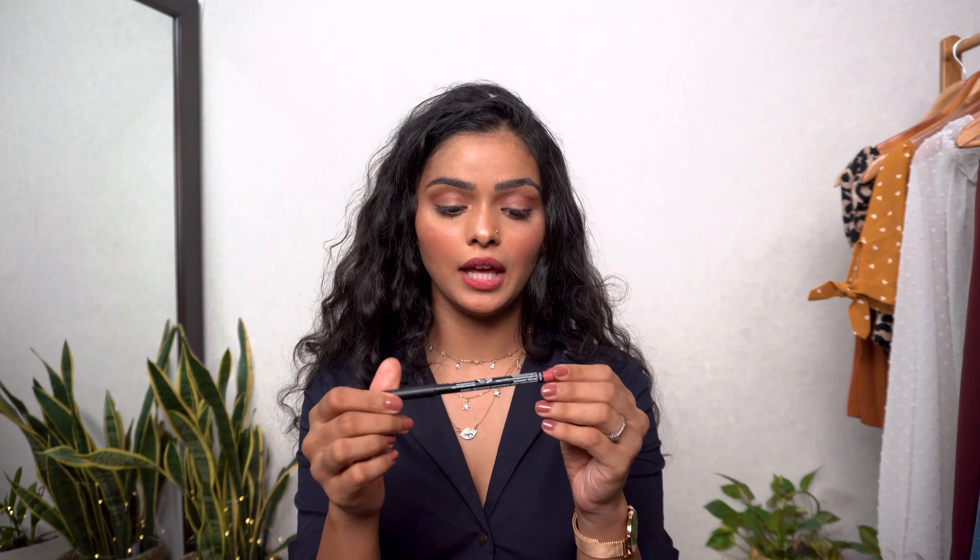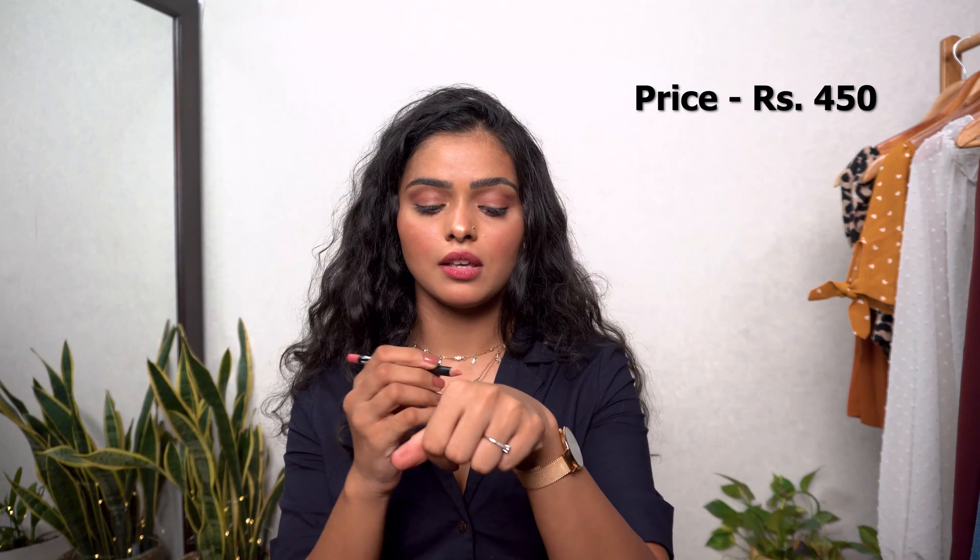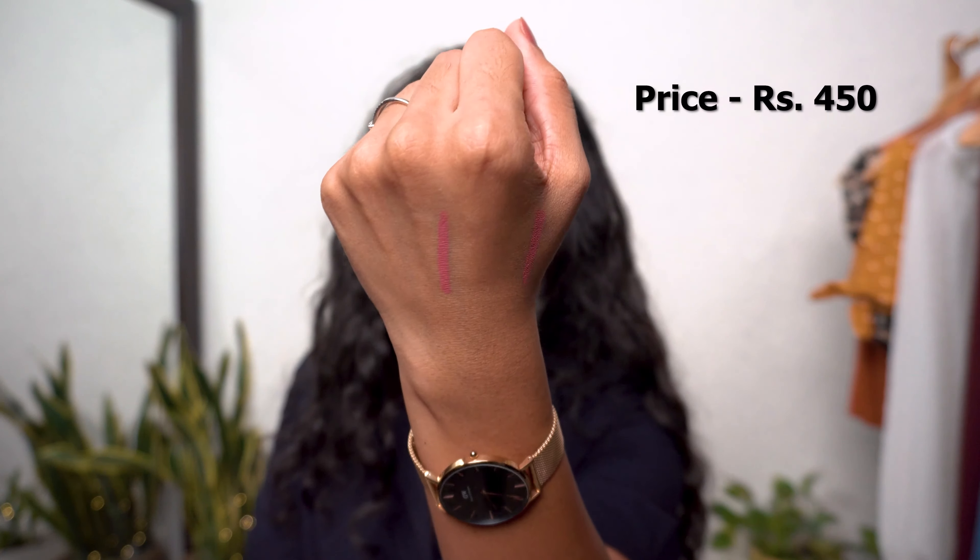The next makeup product is a lip product: the NYX Suede Matte Lip Liner in the shade Whipped Caviar. It's a pink, mauve kind of color. This is actually my very first lip liner — I've never used lip liners even with liquid lipsticks. I've only worn it a couple of times, just on its own, and it gives a very neutral, soft, pinky natural lip look. If you're into that, check it out on Nykaa.